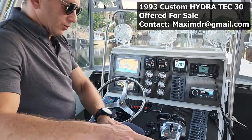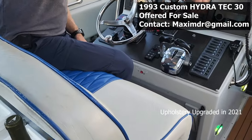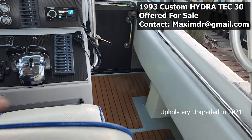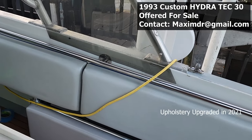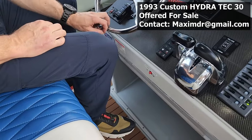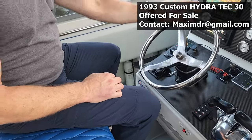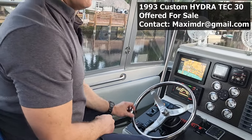Upholstery was upgraded as well in 2021 — all the side panels and seats. We have a little step so when you're underway you can either sit or stand the way you like, and you can steer the boat easily. With the power steering, it's just so easy.